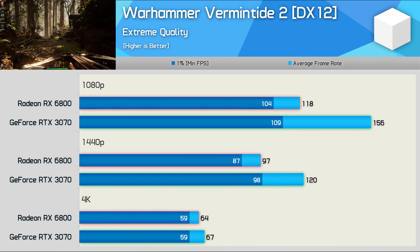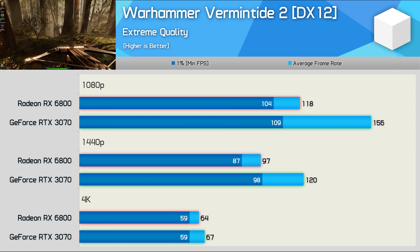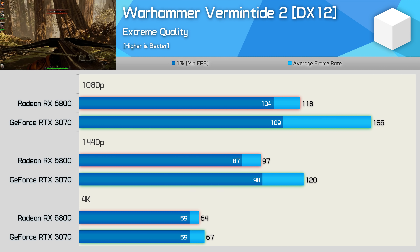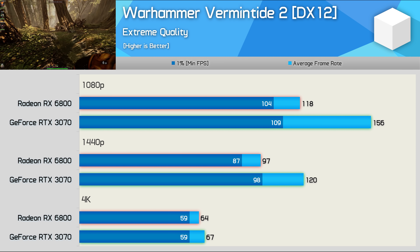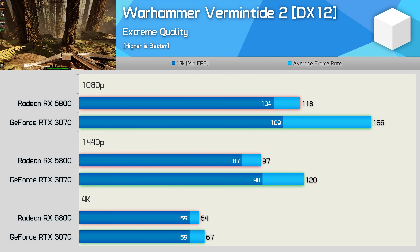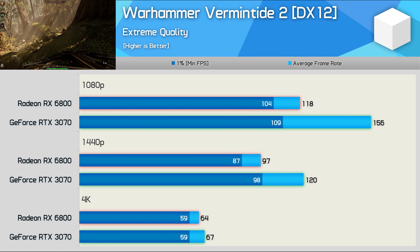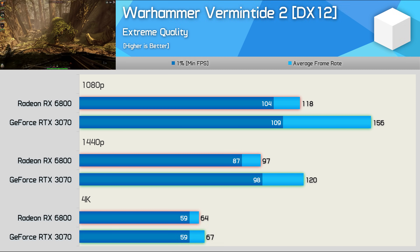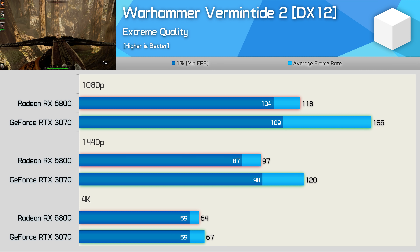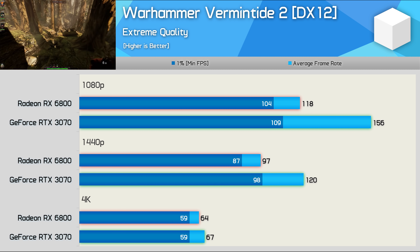It wasn't all smooth sailing with the Radeon RX 6800. I did run into a few titles where performance wasn't quite where you'd expect it to be — Warhammer: Vermintide 2 being one example. The game played perfectly well with over 100 FPS at all times at 1080p, but relative to the RTX 3070 it was kind of terrible, dropping behind the GeForce GPU by a 24% margin. I reached out to AMD many weeks ago, but so far it seems unlikely this will be addressed given that the game is quite old. Still, I felt it was important to include this data, as it shows AMD hasn't had the time or resources to optimise for everything. By 4K, the 6800 is roughly on par with the 3070, so it's really only the 1080p and 1440p performance that is of concern.